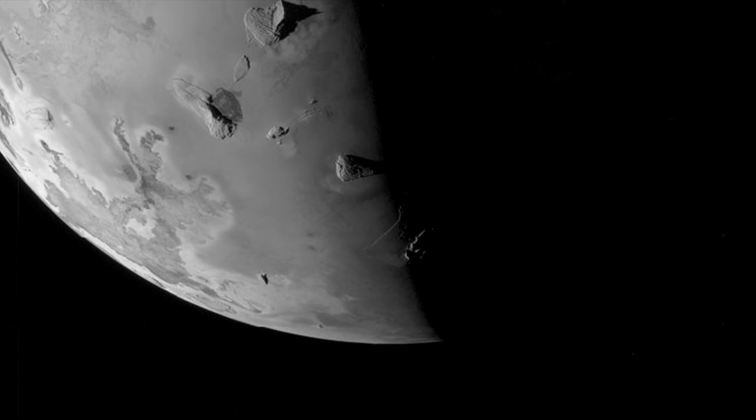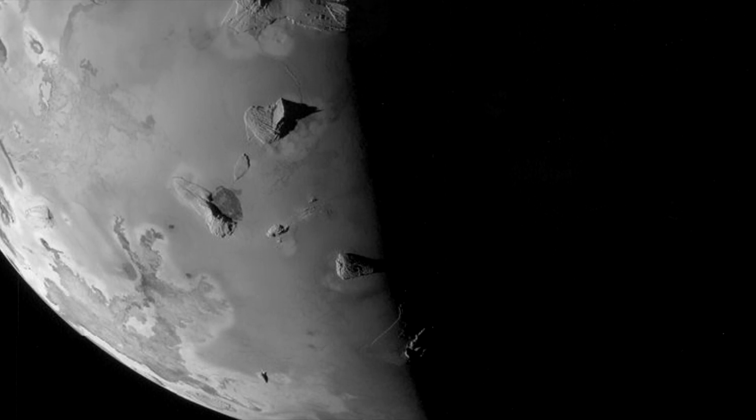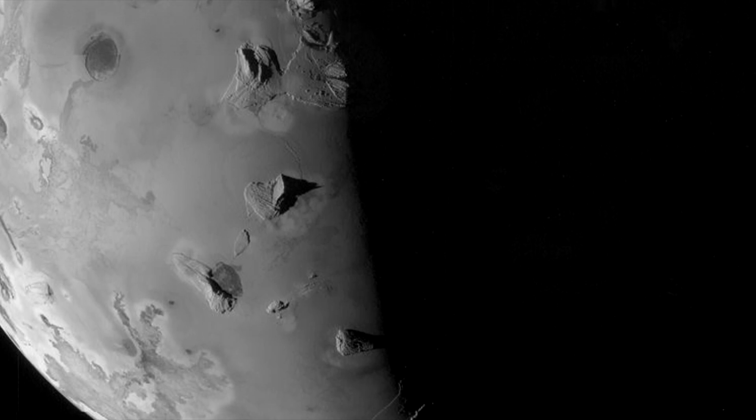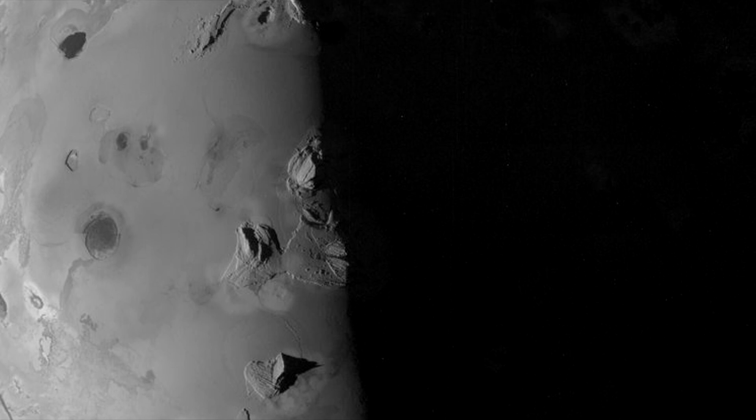In the solar system, you won't find a celestial body more volcanically active than Jupiter's Moon, Io. This Moon, just slightly larger than our Moon, hosts more than 400 active volcanoes.